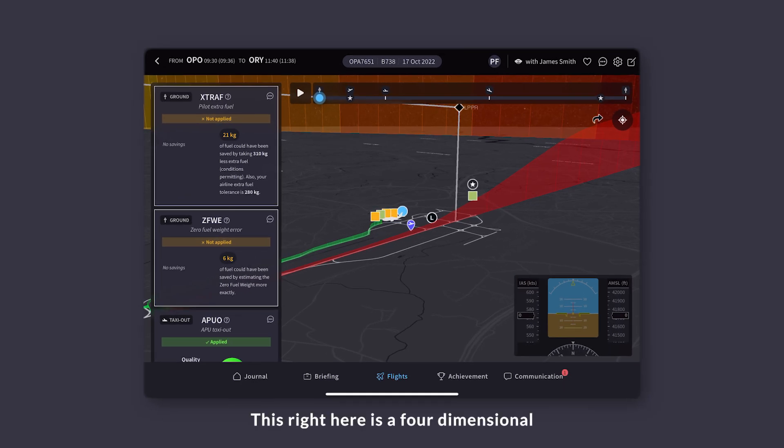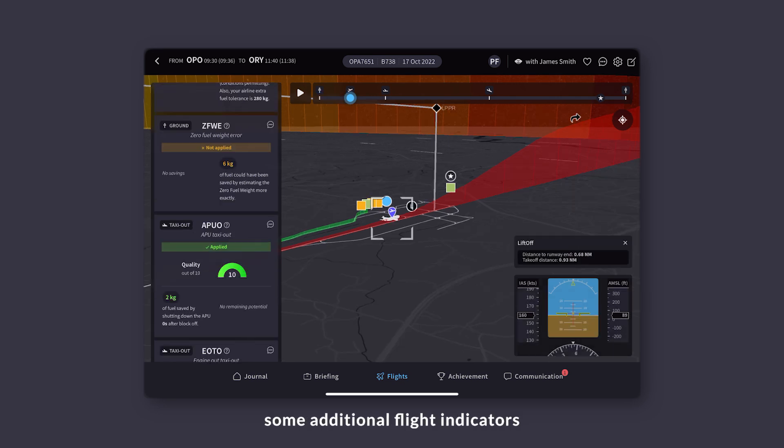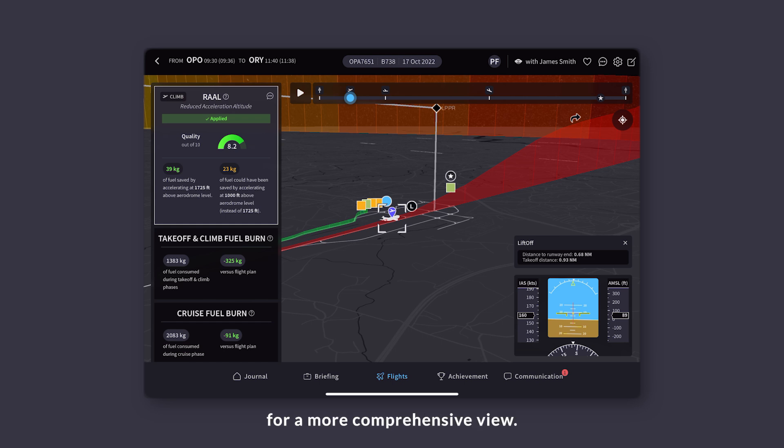This right here is a four-dimensional flight visualization. On the left you've got all the fuel information listed, and on the right some additional flight indicators for a more comprehensive view.